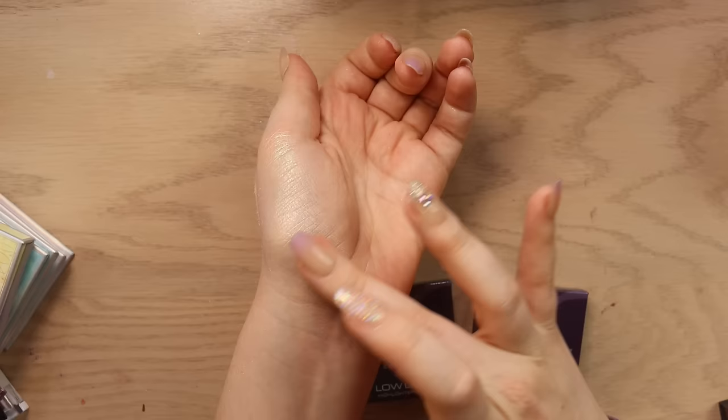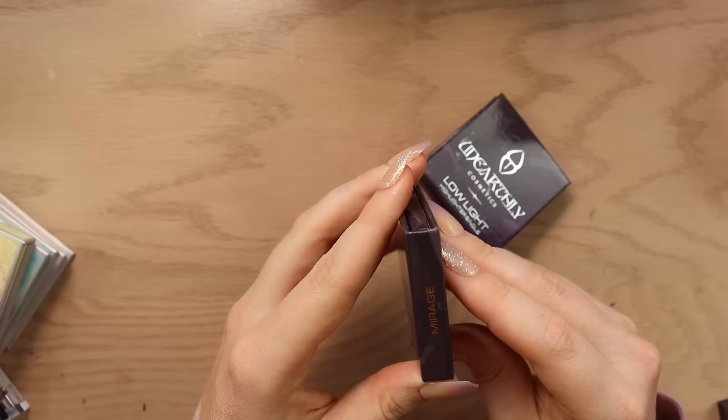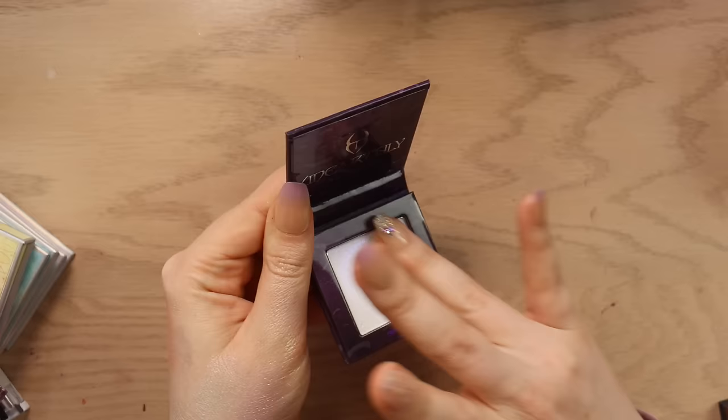And then we've got two shades here from Unearthly Cosmetics — their low light highlighters and these are really pretty. We've got Spectrum which is like a purple shifting shade and then we've got Mirage which is a green shifting shade. These feel way better than some of the other ones that I've been decluttering — they're newer and they're also just more silky, so I think I am going to keep these two just because I like the formula more.